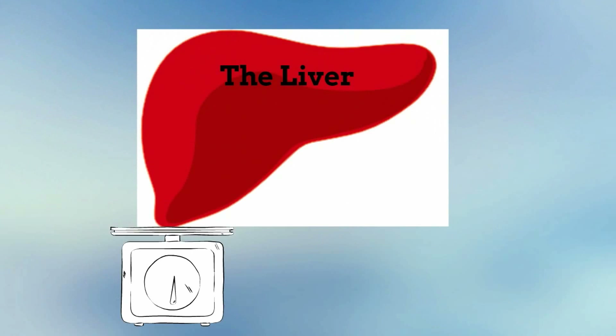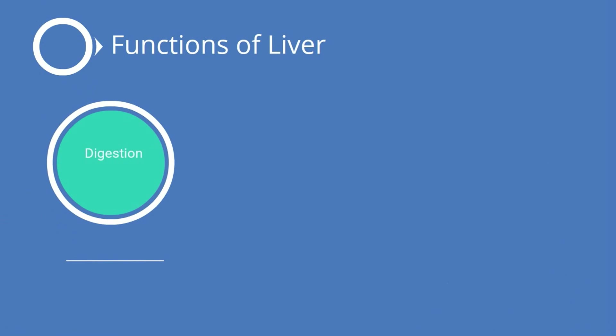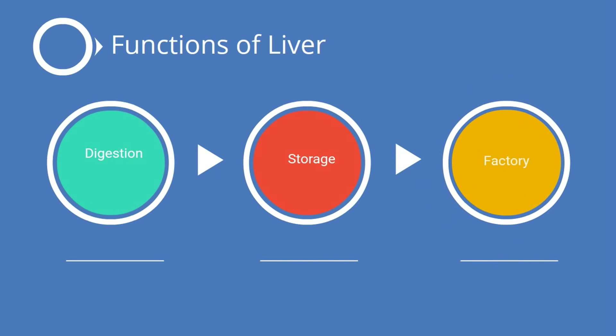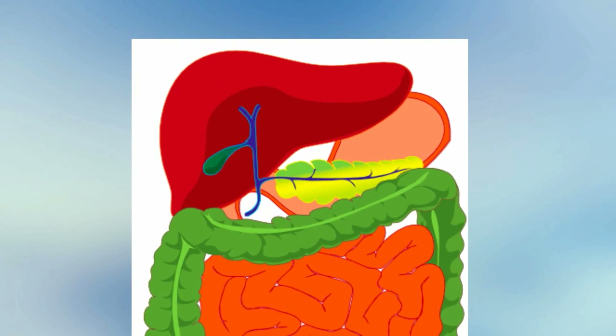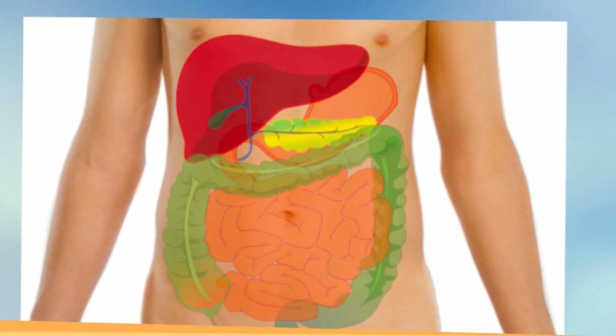The liver is the largest internal organ we have. It is very important to all organisms that have a liver, and we would quickly die without our liver. The liver has many functions: it aids in digestion, stores important nutrients, and is a manufacturing plant. The liver stores a green substance called bile, which is used in the large intestines to help break down fats. Bile is stored in the gallbladder, which is found right underneath the liver.